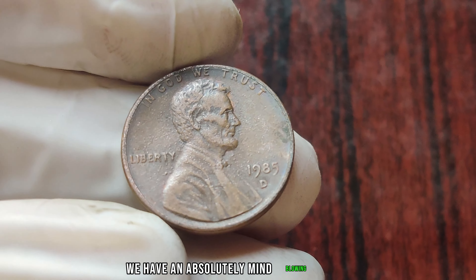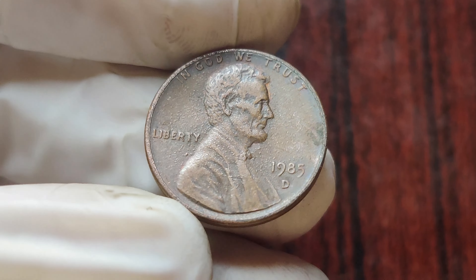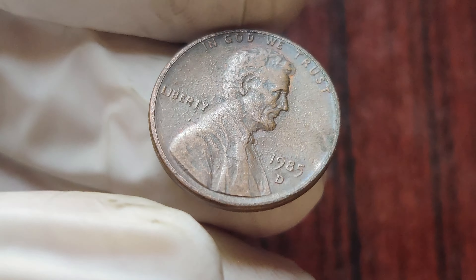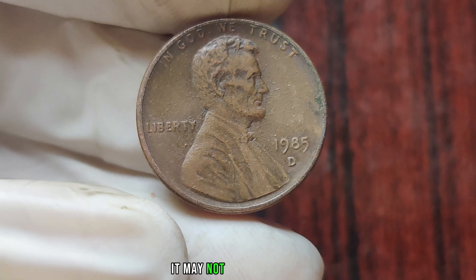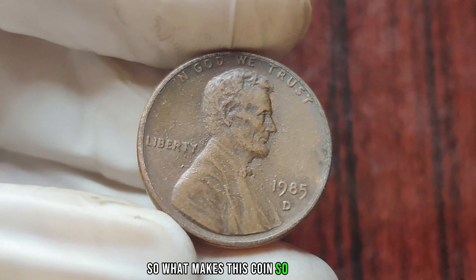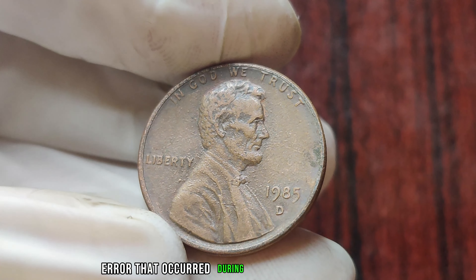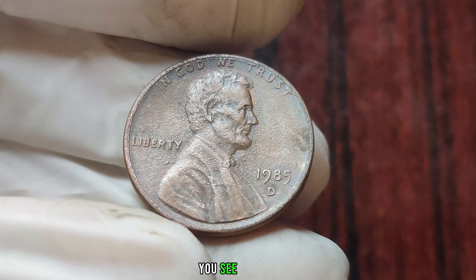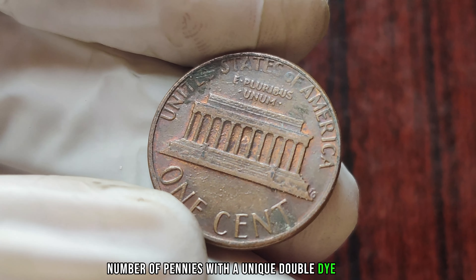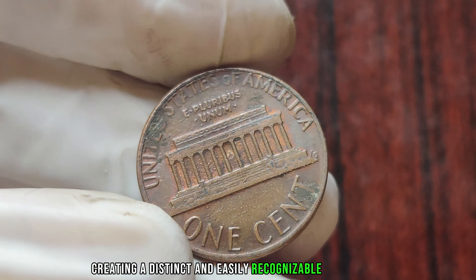We have an absolutely mind-blowing story to share with you about a seemingly ordinary coin that turned out to be worth millions. Feast your eyes on this beauty — the 1985 D one-cent penny. At first glance, it may not look like much, but this particular coin has an incredible backstory. In 1985, the Denver Mint accidentally struck a small number of pennies with a unique double-die error. This error caused the coin's design to be slightly doubled, creating a distinct and easily recognizable appearance.